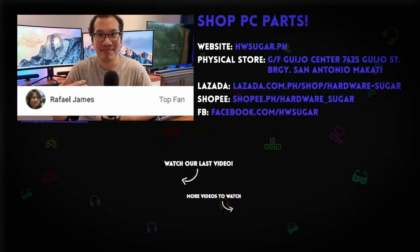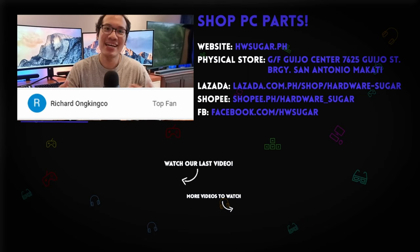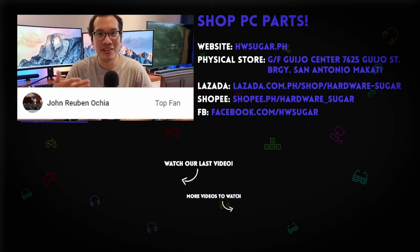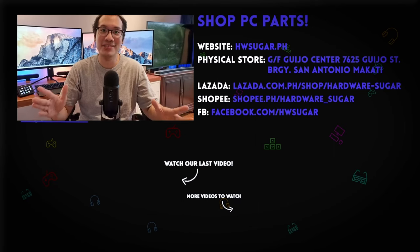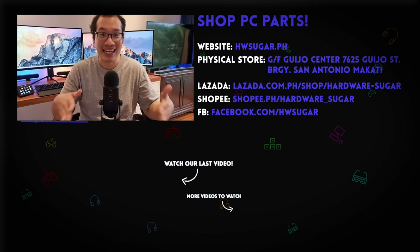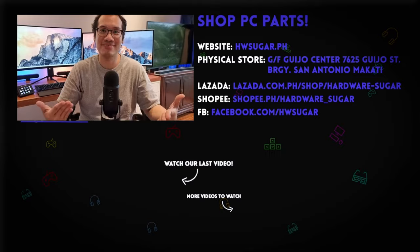We want to give an extremely special thanks to our top fans who helped make all of our work possible: ITX Addict, Rafael James, Ian Meru, Liam Magnaye, Richard Ongkinko, John Ruben Occhia, and Christian Espinosa. It's good seeing all of you so regularly during our streams, and thank you so much for the support. We'll see you next time. Bye.